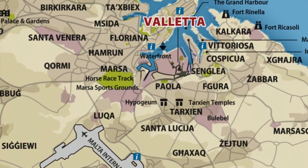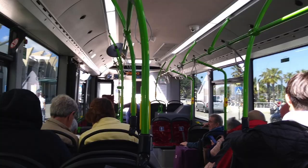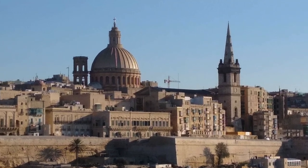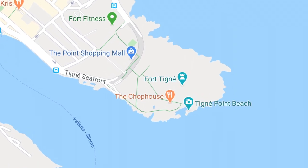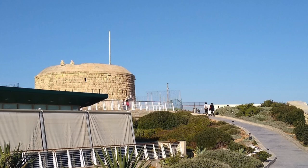Our flight landed at Luqa International Airport and we took a local bus to Sliema where our apartment was. Sliema is on a peninsula which points east into the Mediterranean. At its tip is Fort Tigné, which protects the entrance of the harbour.